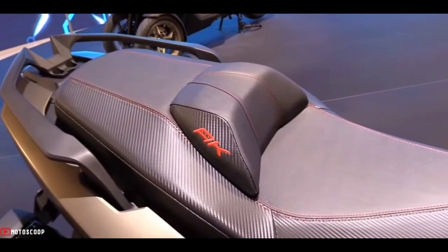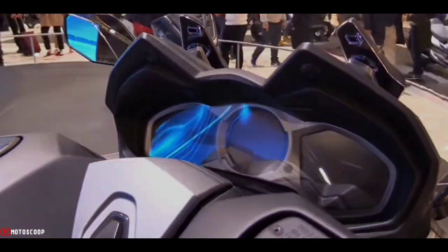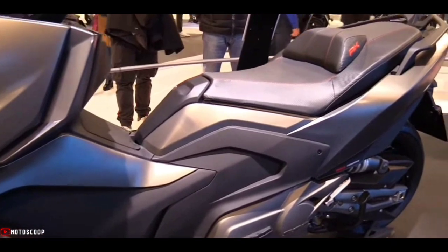Priced at US$10,100, roughly 599,000 in Philippine Peso, this full-size maxi scooter exudes an aggressive aura from front to rear, along with modern features.